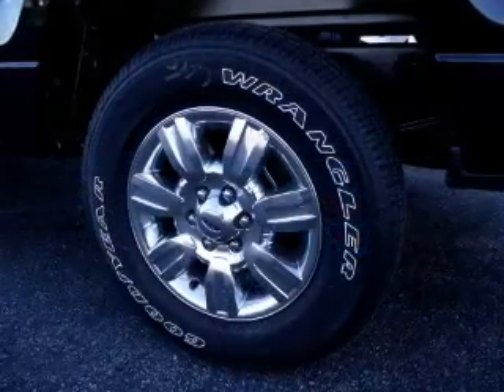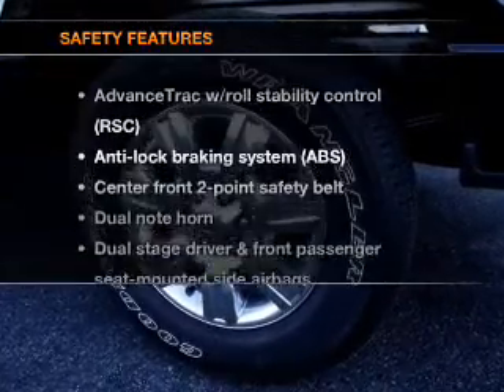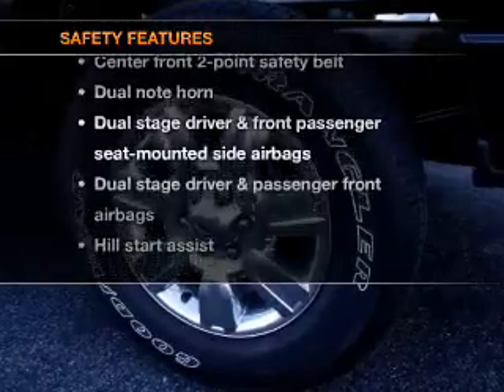The anti-lock braking system will keep you safe on the road. And for your peace of mind, the following safety equipment is included: side airbag and stability control.